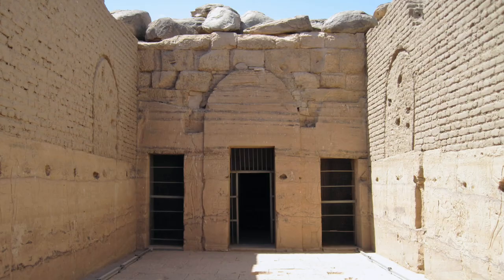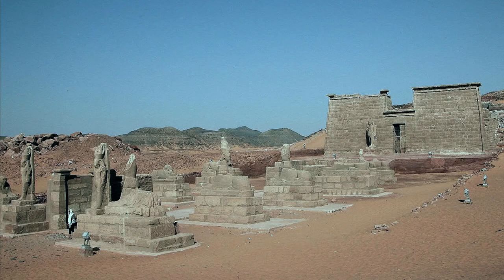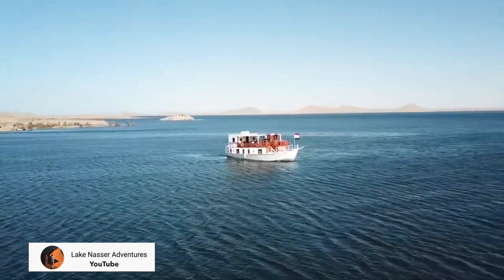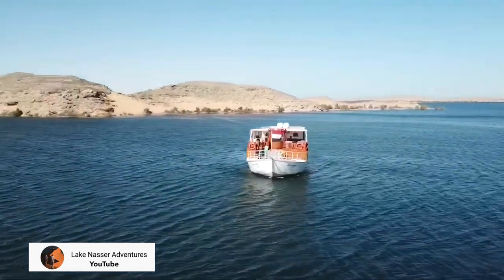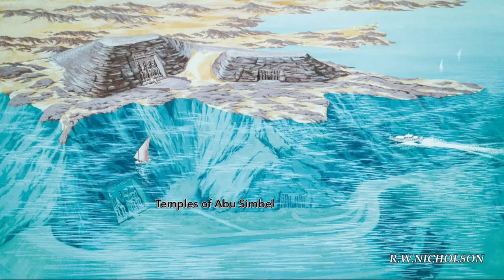Twenty-four Pharaonic and Greco-Roman temples and chapels risked being engulfed in the immense artificial lake, which bears the name of Lake Nasser. UNESCO then coordinated the largest archaeological rescue in history: twenty gigantic monuments were dismantled and rebuilt, sheltered from the waters, including the famous temples of Abu Simbel.